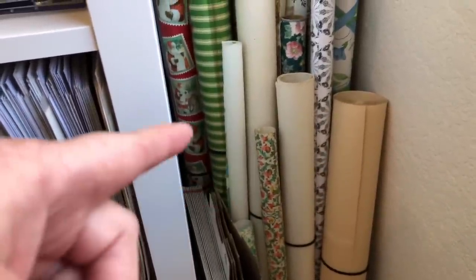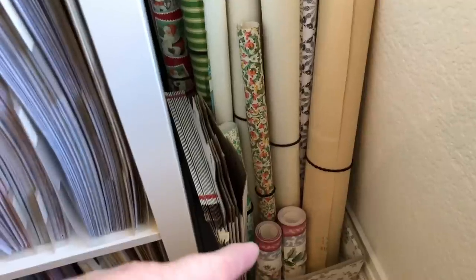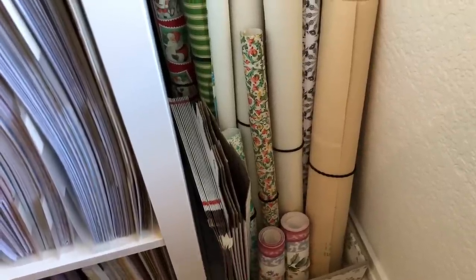I also have my vintage wallpaper that is still on rolls that lives here. I have some extra boxes for shipping, and then some newly acquired wallpaper border down there. And I even have some vintage wrapping paper there.